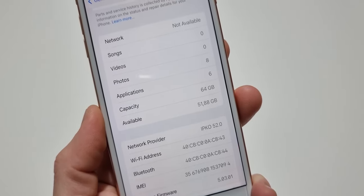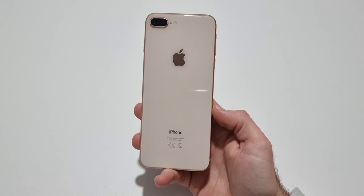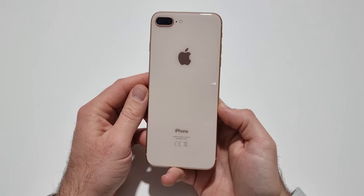As you can see, the 8 Plus comes with 64GB of base storage, which in 2024 isn't enough, but there is another variant available with 256GB of storage.